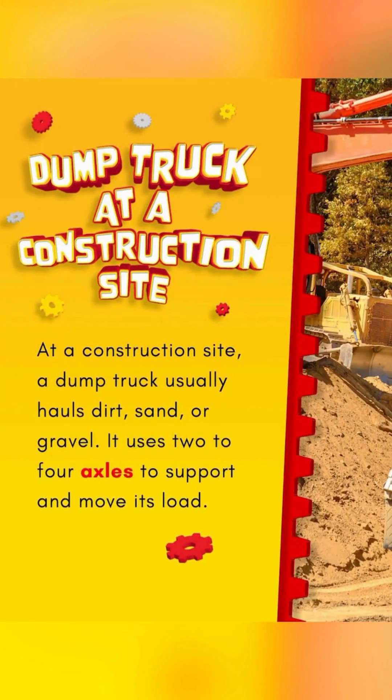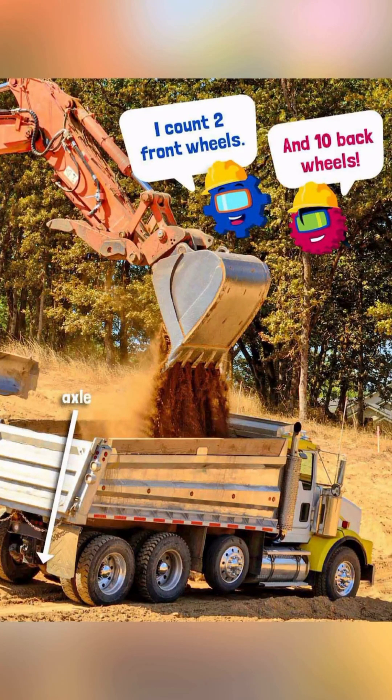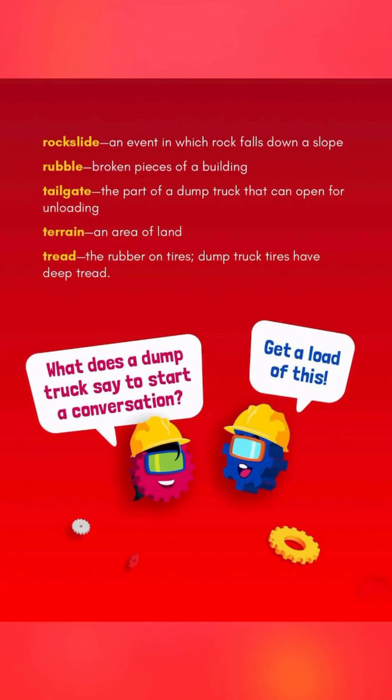Dump Truck at a Construction Site. At a construction site, a dump truck usually hauls dirt, sand, or gravel. It uses 2 to 4 axles to support and move its load — I count 2 front wheels and 10 back wheels! At a demolition site, a dump truck arrives empty. Its job is to be a garbage truck — excavators load it with building debris. What does a dump truck say to start a conversation? Get a load of this!